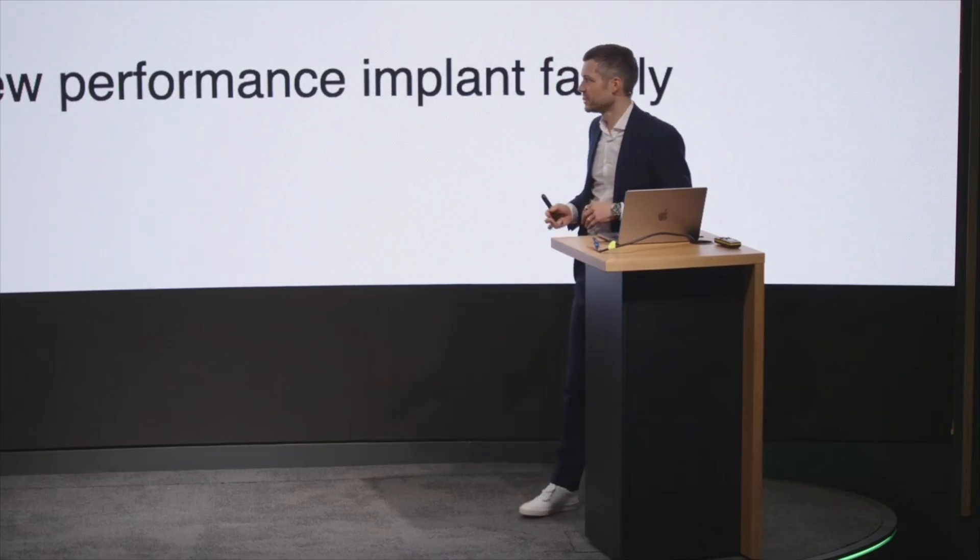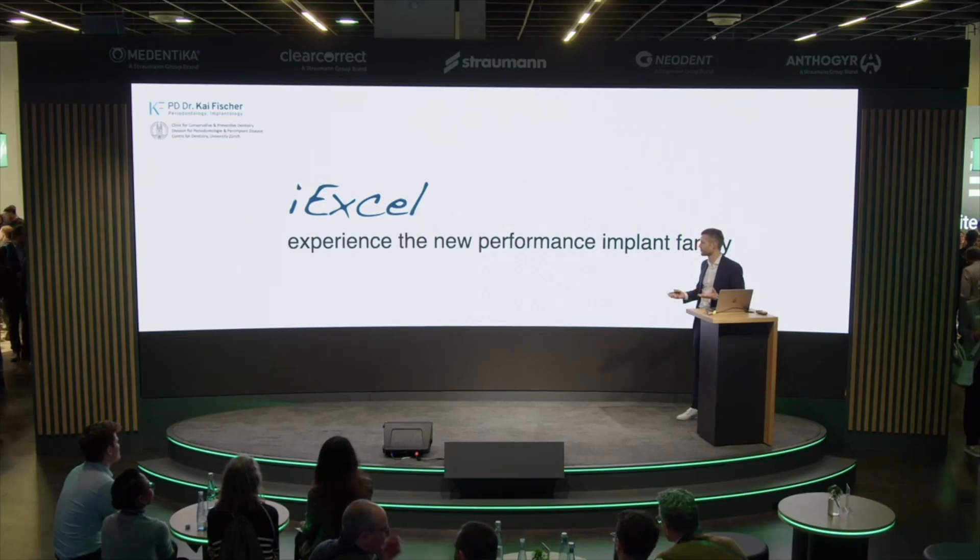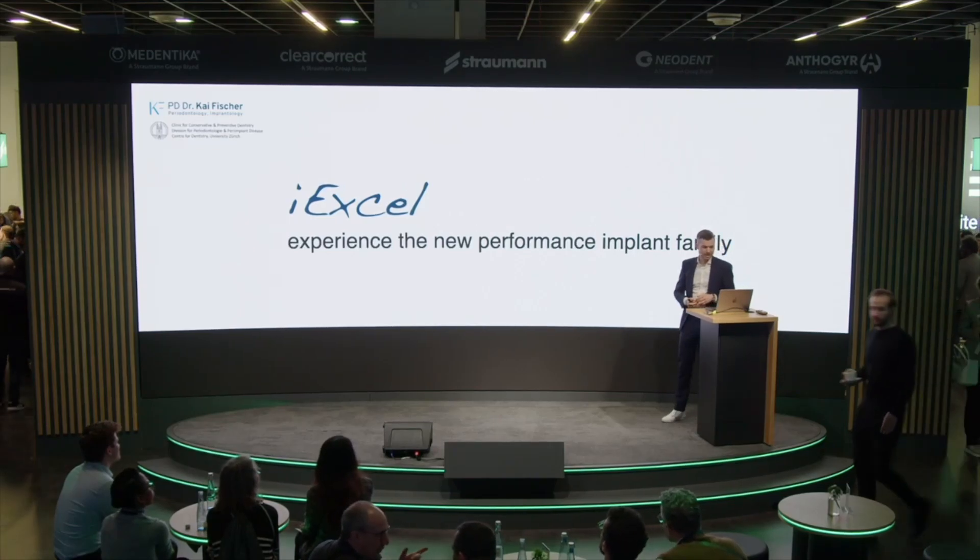I have the pleasure to introduce to you the IXL implant system — the new performance implant family of Straumann.